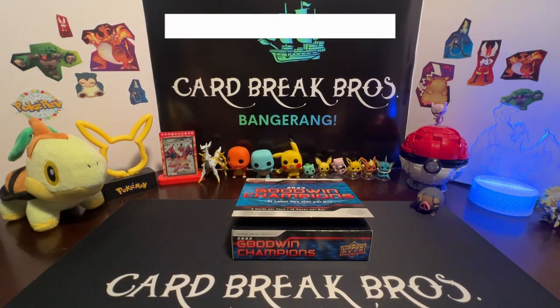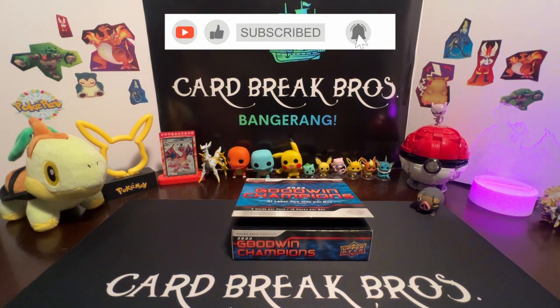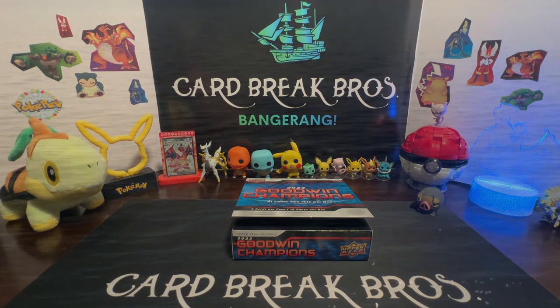Let us know what you guys think — leave us a like, comment, and subscribe. We're going to be bringing you guys some more 2023 Goodwin Champions hobby boxes in the future. We really like this product, hope you guys do too, and as always, thank you guys for watching. See you next time!